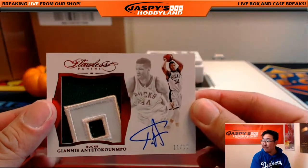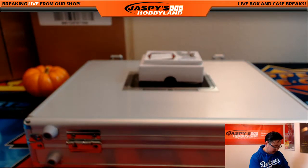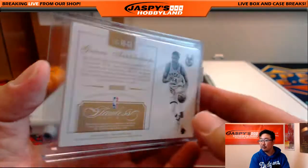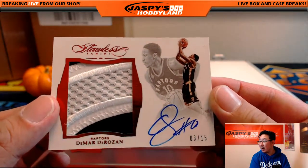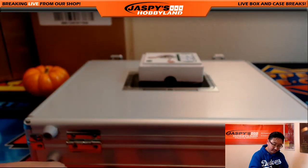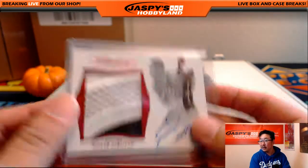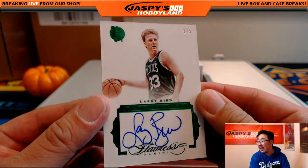Two-color patch and autograph, 11 out of 15 — the Greek Freak. Bucks — Glow Bug. Two-color patch and autograph, 3 out of 15 — DeMar DeRozan for the Raptors. That goes out to Glow Bug. And the last one in the box — wow — Larry Bird, Premium ink, 1 out of 5.